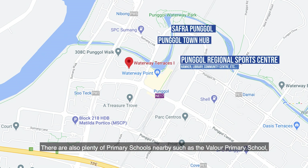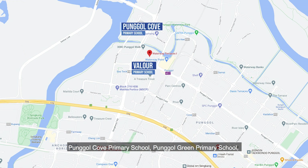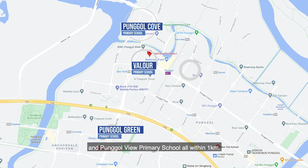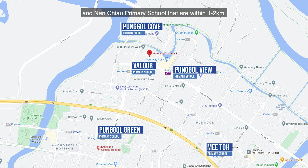There are also plenty of primary schools nearby, such as Vela Primary School, Punggol Cove Primary School, Punggol Green Primary School, and Punggol View Primary School, all within 1km. Besides, we have 9 other primary schools including Mito Primary School and Nantiao Primary School that are within 1 to 2km.